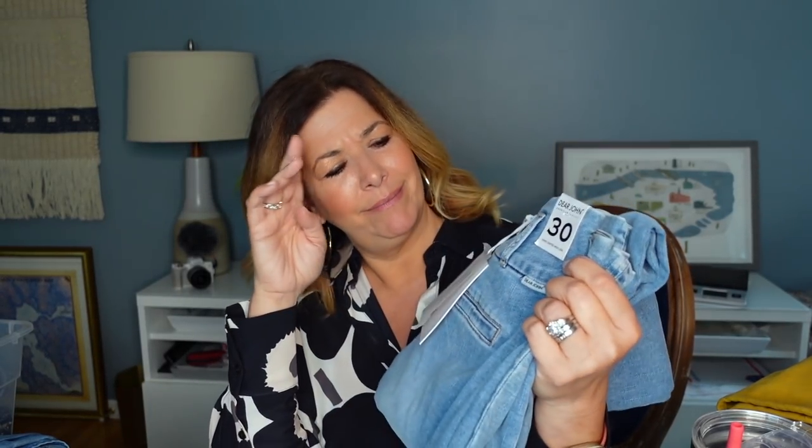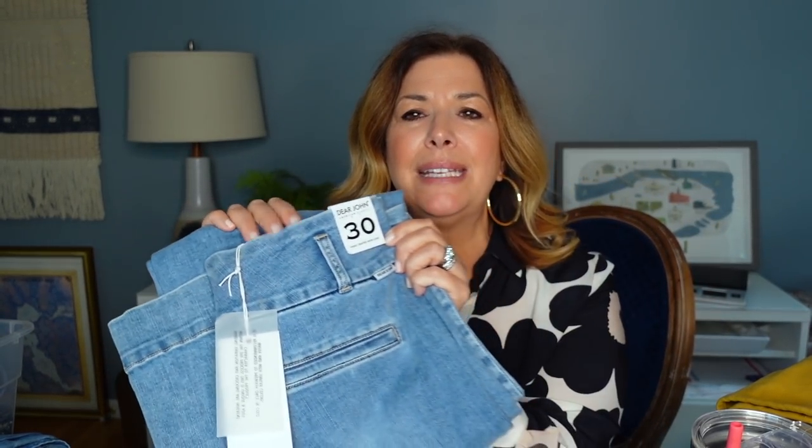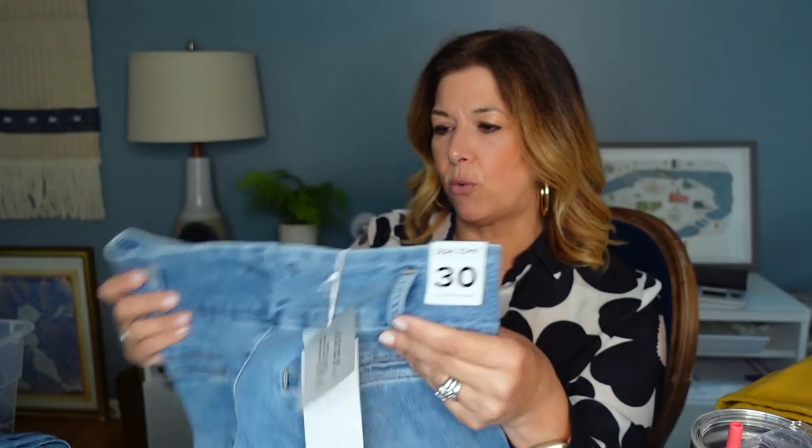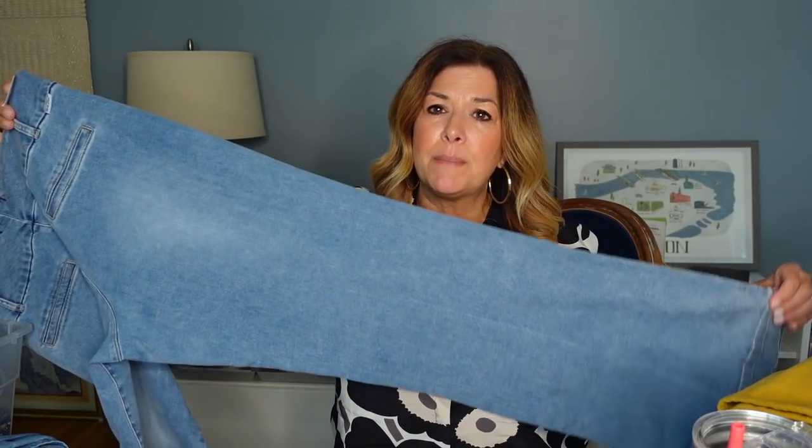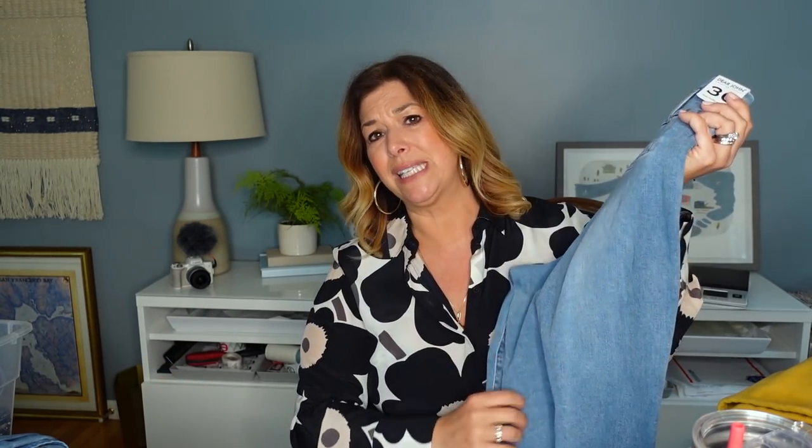They did charge me like $9.99 for these and they called them designer jeans, which I was like, oh — most of their jeans are $7.99. These weren't even in the marked-up section, but they're called Dear John. I'd never seen this brand before, but they retail for a good amount. They're a size 30 and I picked them up because they were new with tag — totally the style I'm looking for right now. It's like a size 10 and they're new with tag. I think I have these listed for $60. Comps were all over the place on this brand, but it had style, size, condition, and brand all going for it.